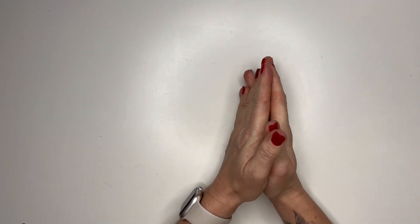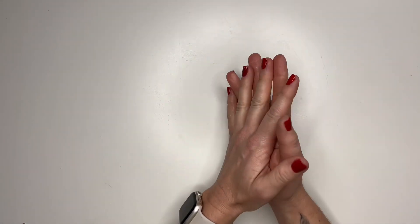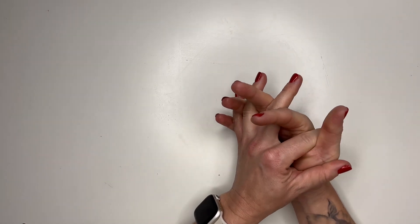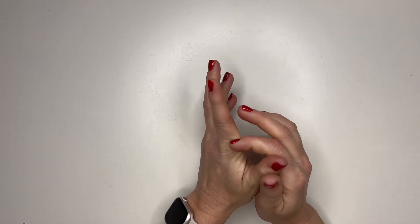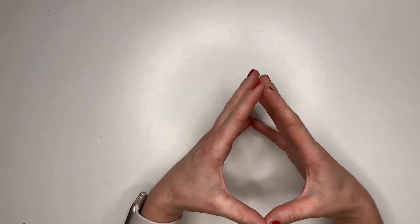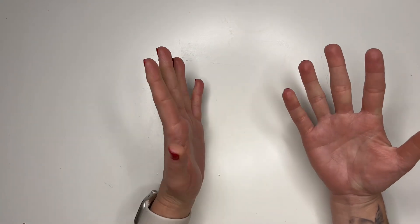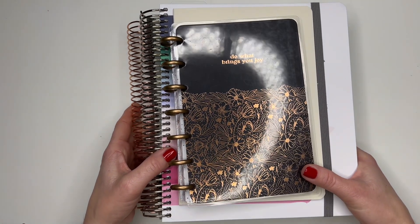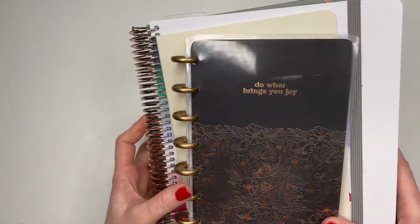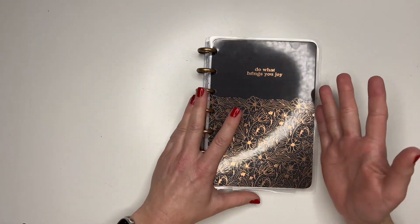Hi guys, welcome back to my channel, or welcome if you're new. My name is Kristin and today's video is a little bit different from my normal content. I normally post all budget-related content — my weekly cash stuffings, all personal finance type of videos. But today I'm going to walk you through some of my 2024 planner stack. Some of you guys have asked to see what I'm using. This is a new video for me, so bear with me if I'm kind of all over the place.